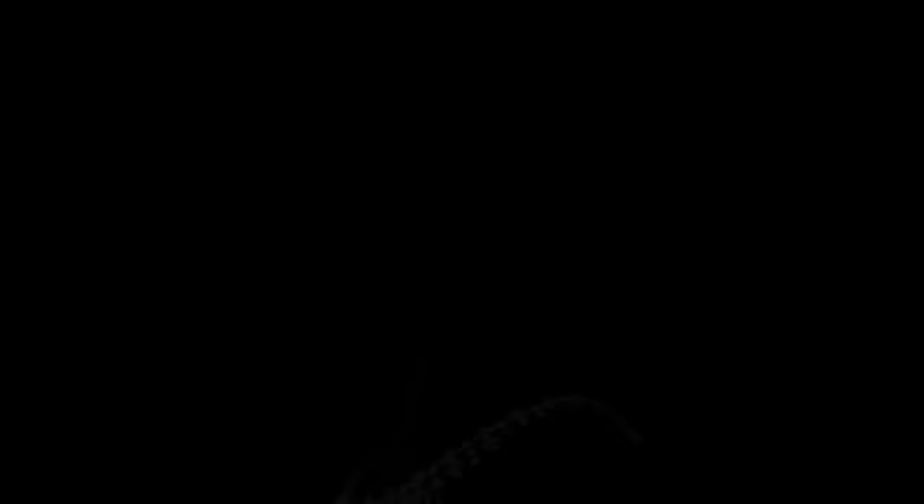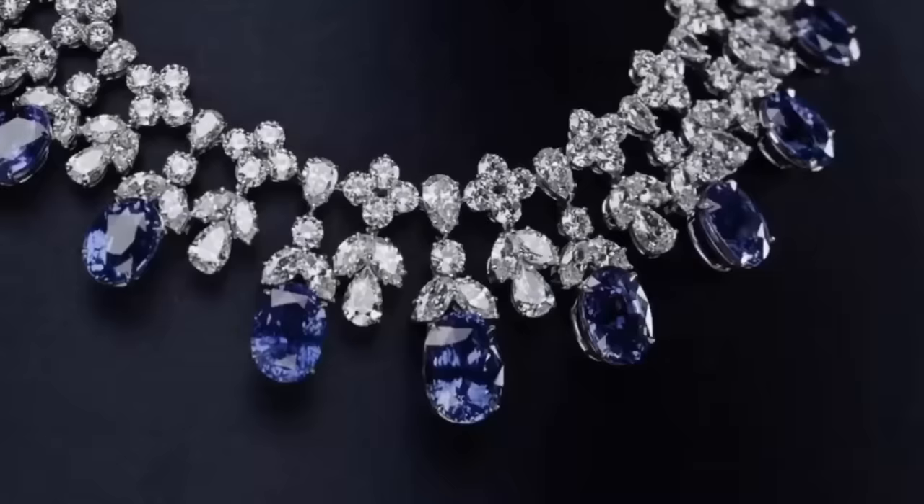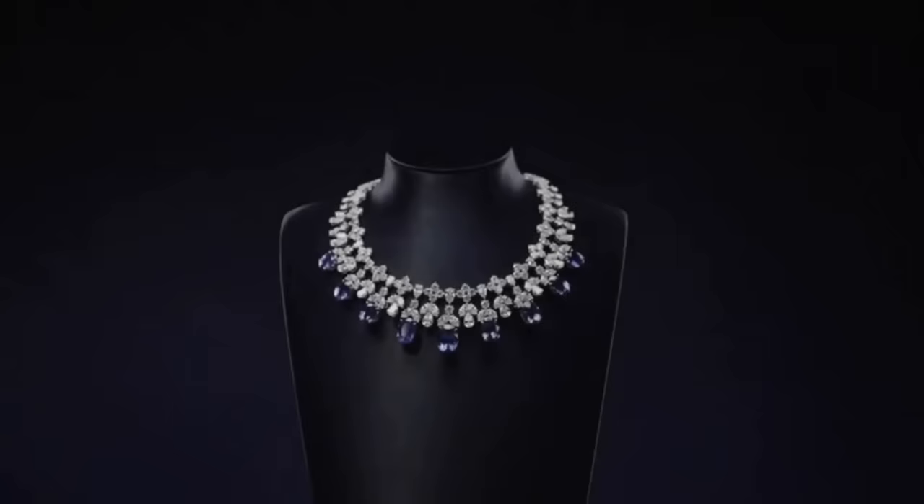The cascading sapphire and diamond drop necklace by Harry Winston, set in platinum with nine oval sapphires weighing a total of 87.73 carats and 216 marquise, pear-shaped and round brilliant diamonds weighing a total of 78.07 carats.